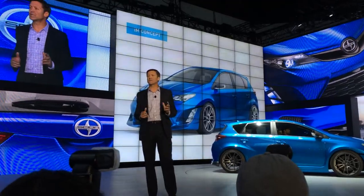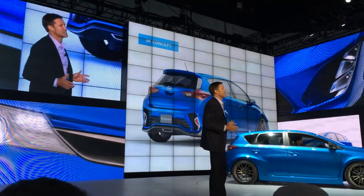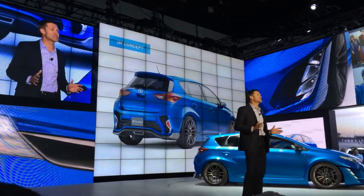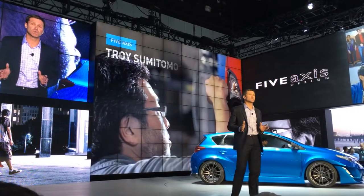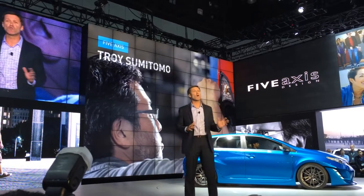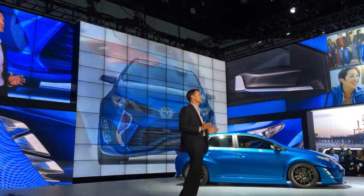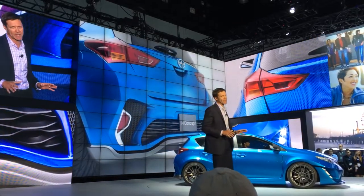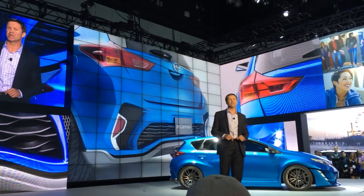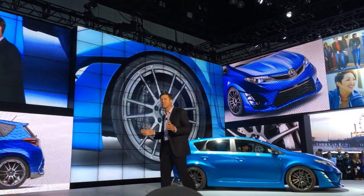These buyers want something comfortable yet technologically advanced, with great features and styling that doesn't look like everything else on the road. This version was built by Troy Sumitomo with five axes and was inspired by cars seen on the European touring circuits. It features a wider stance and lower ride height for a grounded appearance, front and rear overhangs that create dynamic surfaces and dramatic character, edgy geometric inserts with deep air intakes, and large 19-inch forged alloy wheels positioned flush to the body.